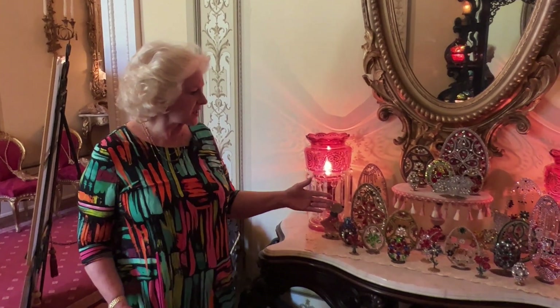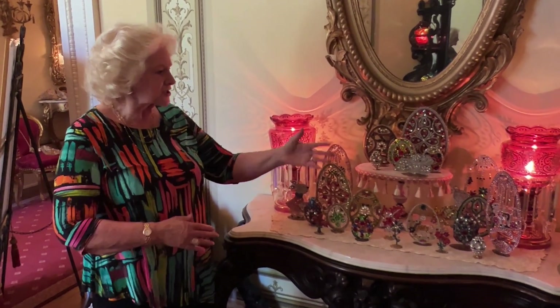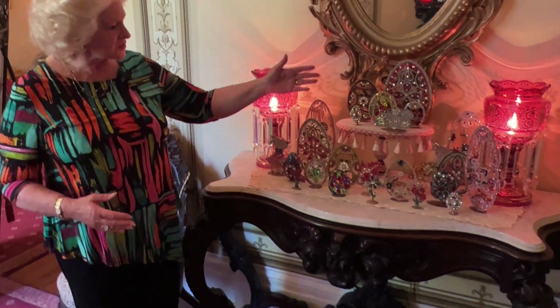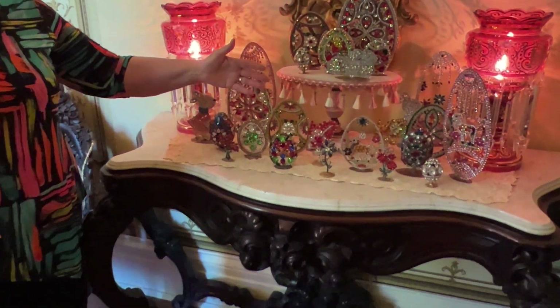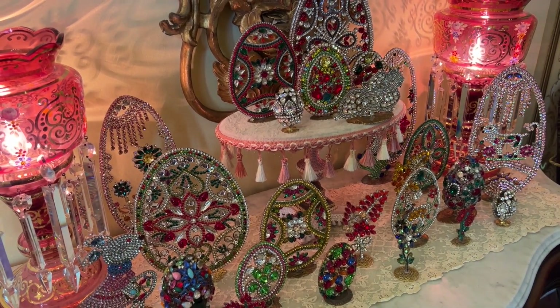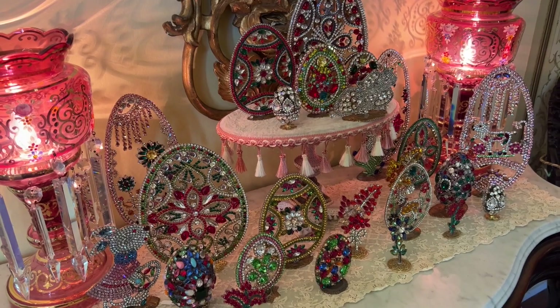This is one of my favorite displays at Easter time because it's all costume jewelry, and I work with several people overseas doing these beautiful jeweled eggs and flowers and bunnies, and it's so much fun to see at Easter time.